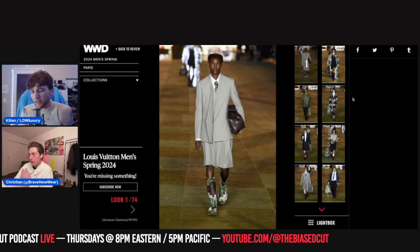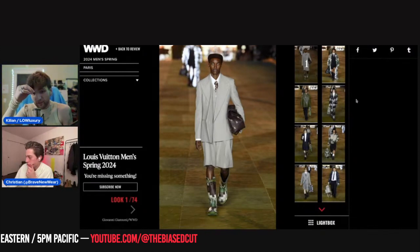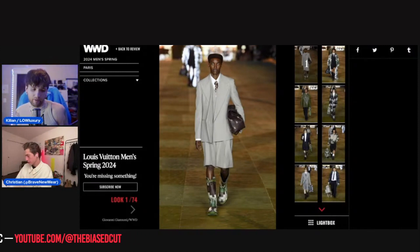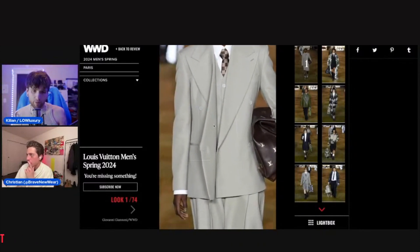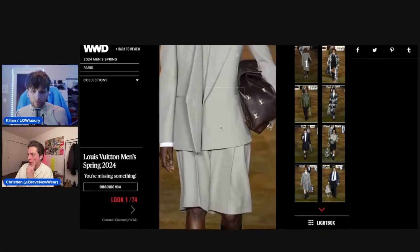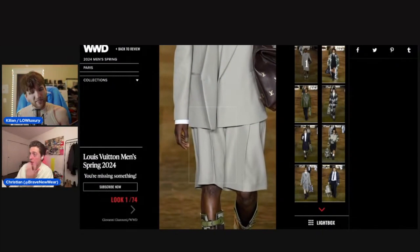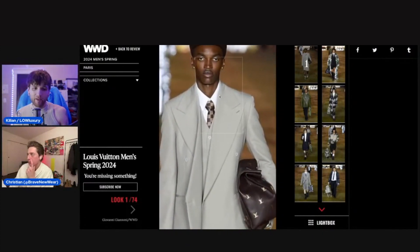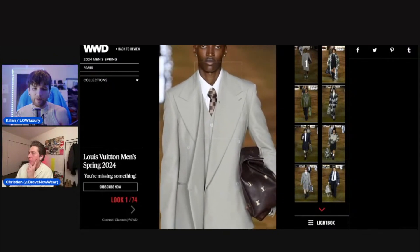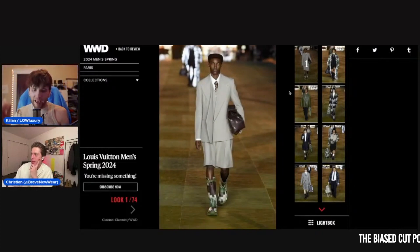The opening look surprised me. Let's break it down factually: it's a double-breasted beige blazer and vest — a three-piece suit — but with shorts, not even Bermuda shorts. Big old galoshes, rain boots, and a digital camo pattern. And then is that a hat or the model's hair? Paperboy type.